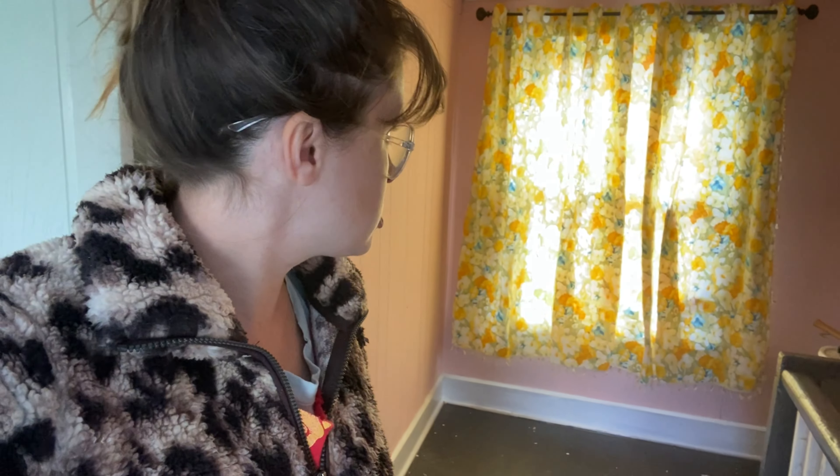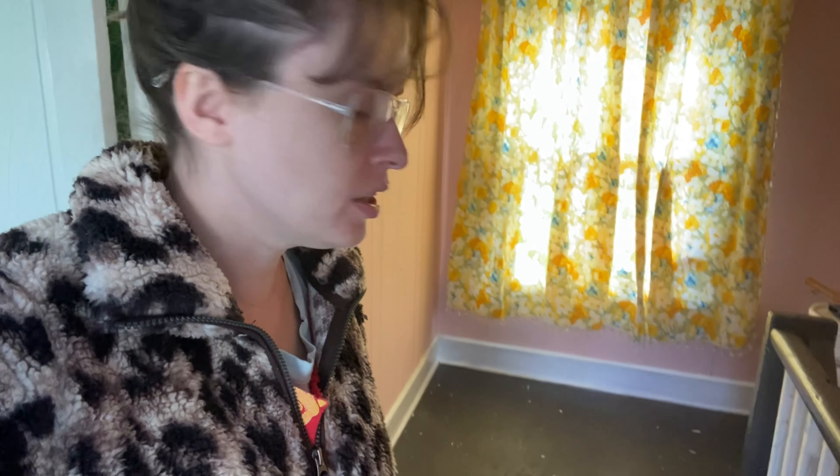I am back in my beautiful upstairs hallway a couple of days later. I fell ill yesterday — I could do a whole video just about that, it was terrible — but I'm better today, mostly better. And I am just itching to set up this hall and finish it.